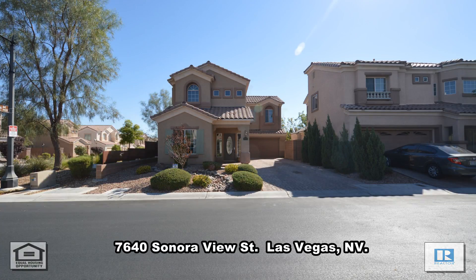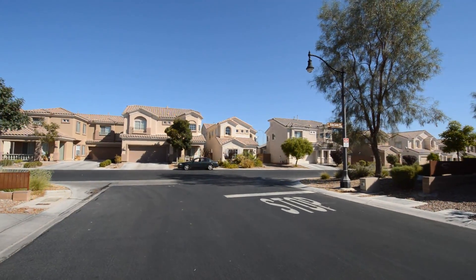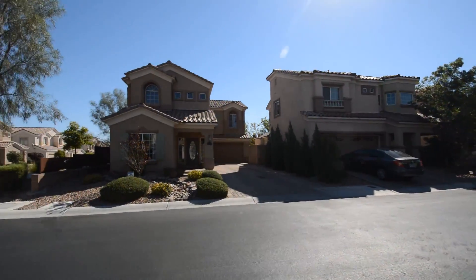A two-story house on 7640 Sonoraview Street in Las Vegas, Nevada. This home is in the northwest with shopping, schools, parks and easy 215 and 95 access nearby.